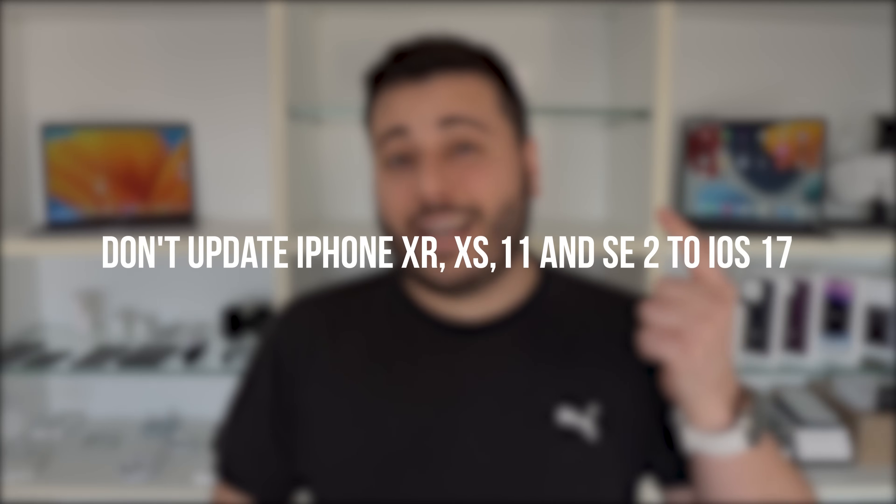How is it going everybody? You're watching Then About Tech. So iOS 17 is finally here and I'm going to explain why if you have an iPhone XR, XS, 11, or SE2, you shouldn't update. Let me explain.